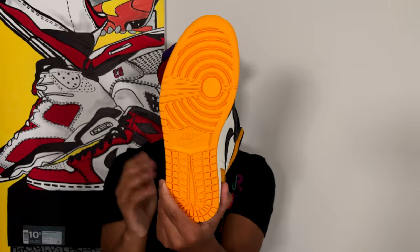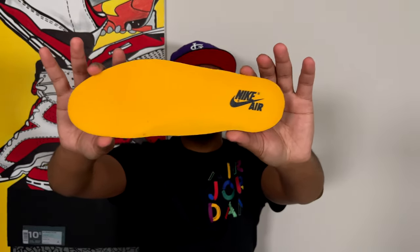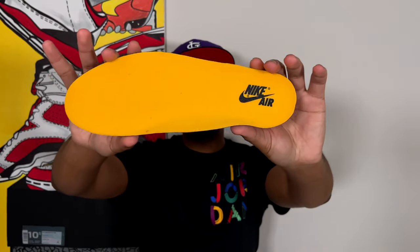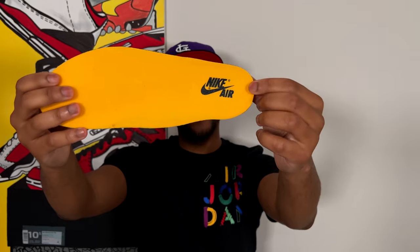Getting back to the shoe — taxi-colored outsole here, classic Air Jordan 1 outsole, all taxi color, very nice. On the insole, this is actually a more traditional yellow, kind of a mustard yellow, than the taxi color on the outer of the shoe. We do have a more yellow-colored insole with that black Nike Air on the heel — and that's pretty much it for the Air Jordan 1 Yellow Toe, aka the Air Jordan 1 Taxi.